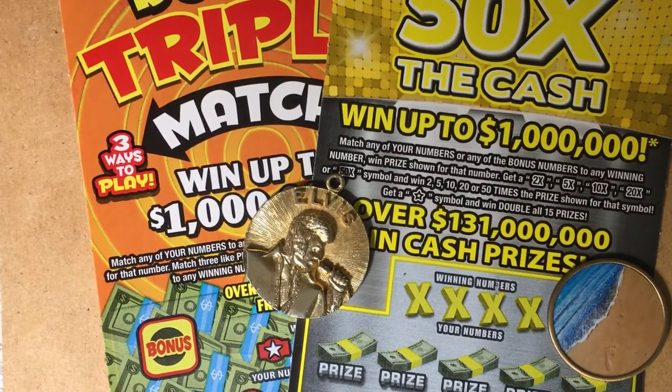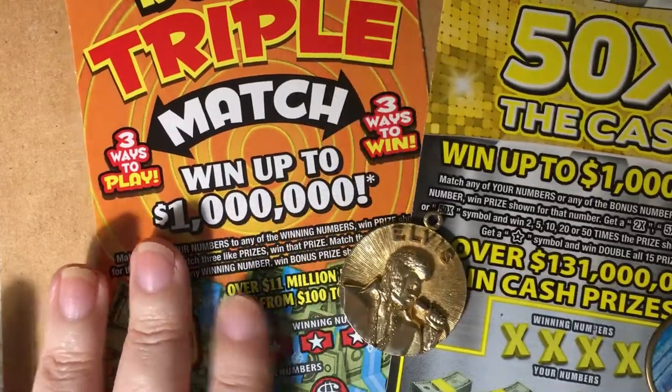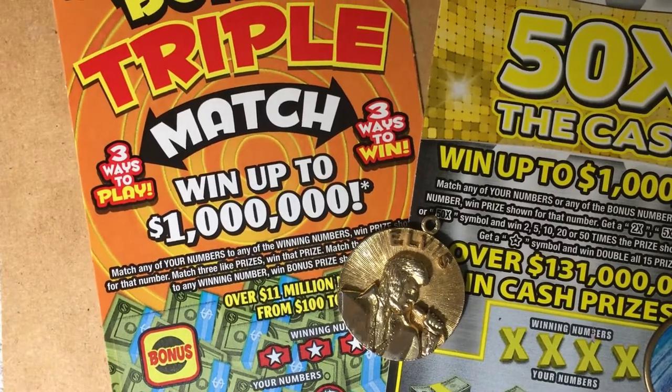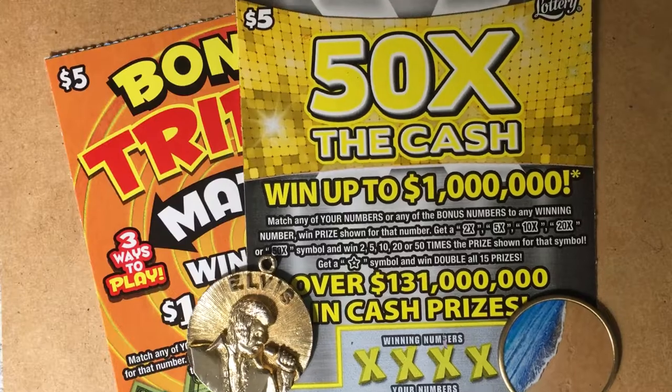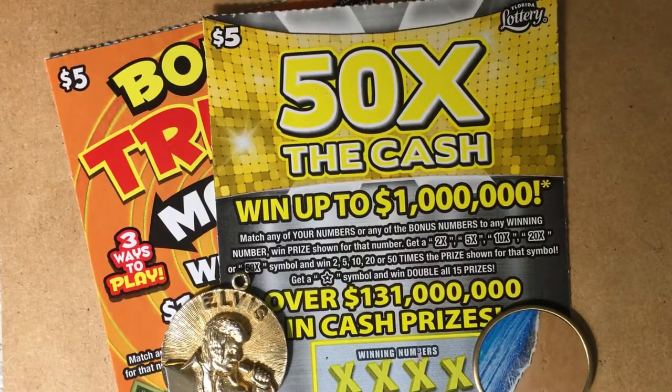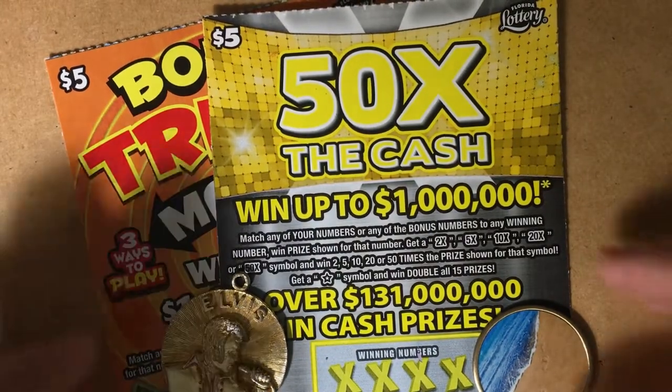Hi everyone, hope you're having a good day. I have a couple of tickets to scratch today — the Bonus Triple Match $5 ticket from the Florida Lottery, and also the 50 Times the Cash $5 ticket. Let's see if we can find a winner.